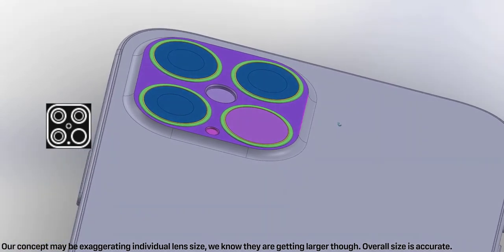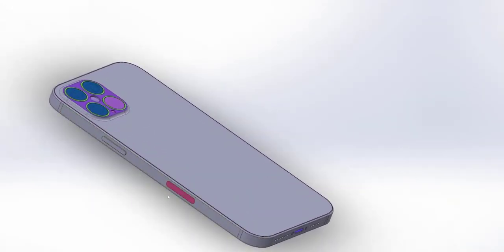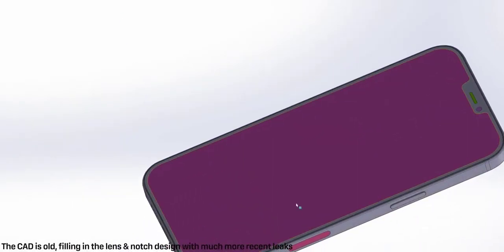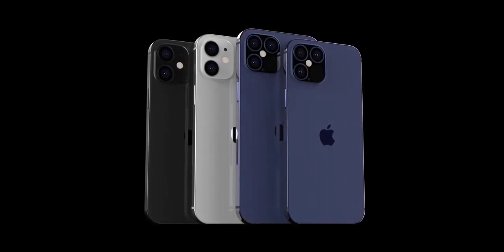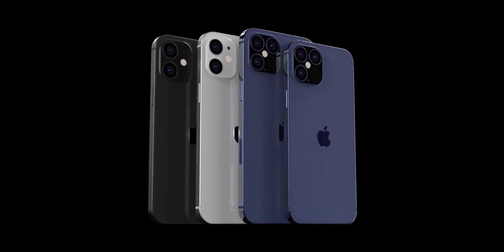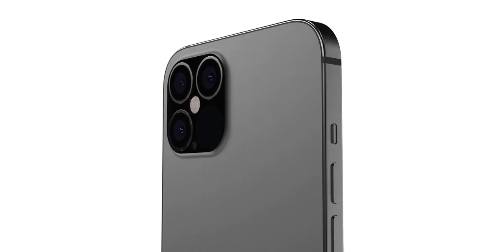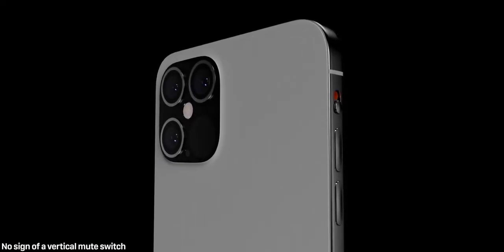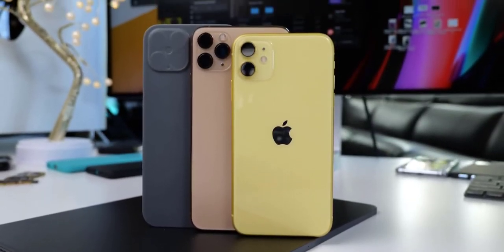I assume the smaller 6.1-inch Pro model will have the same large camera, but until we see that in the CADs we cannot confirm it. Also, the mute switch will likely not be a vertical mute switch as Ben Geskin predicted — that won't be happening. Another interesting tidbit: the power button now sits lower, as the phone overall is growing in size. Apple positioning it slightly lower than the 11 Pro Max is a comfort move.